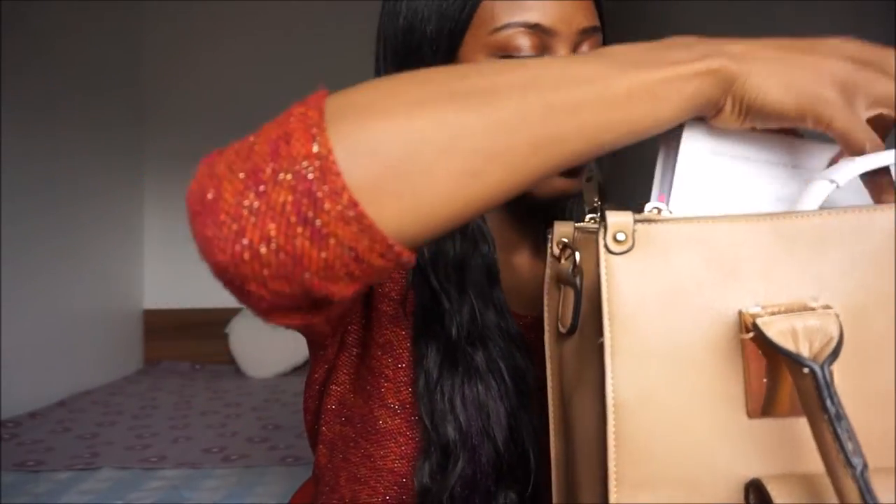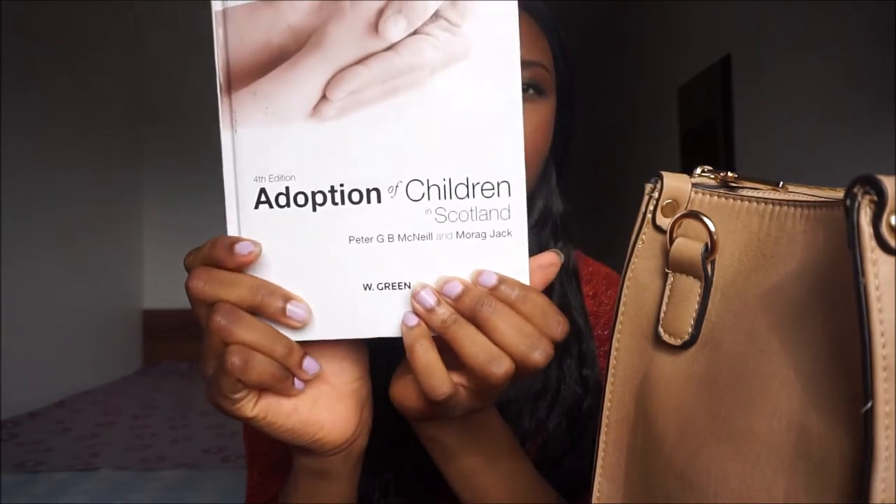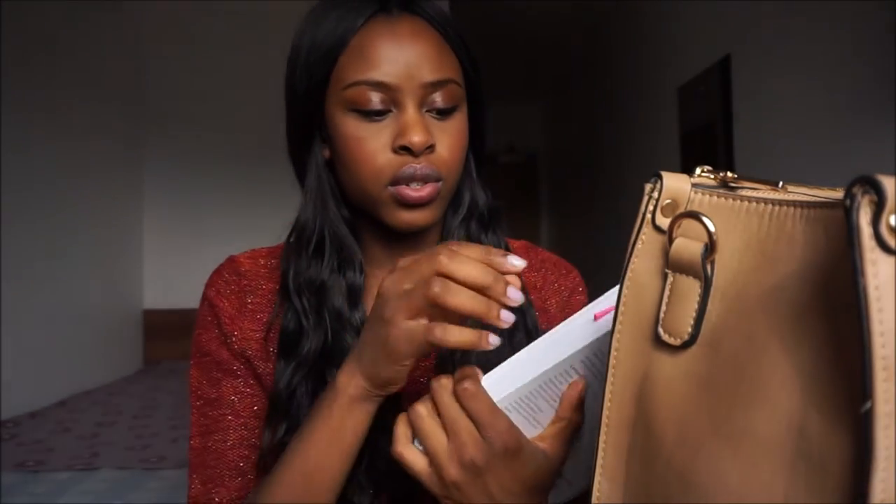Next I have a book I'm currently reading and taking notes from — this one is 'Adoption of Children in Scotland.' I've tabbed the pages. You're going to need a lot of page tab stickers, especially in law school when you're trying to stay organized and reading a lot. Since you won't be buying every single book, you'll be borrowing from the library and can't write in them, so you tab the pages and make your notes on separate paper, noting the page and paragraph you got the information from.